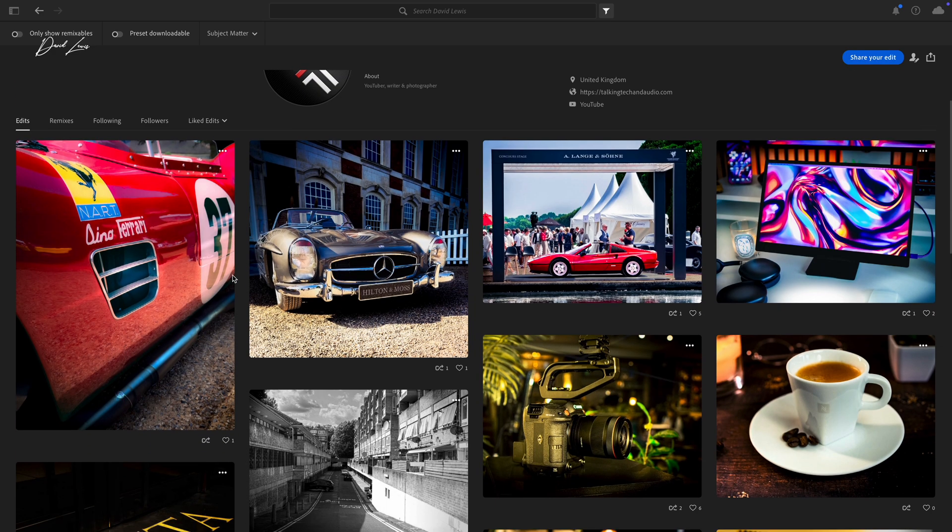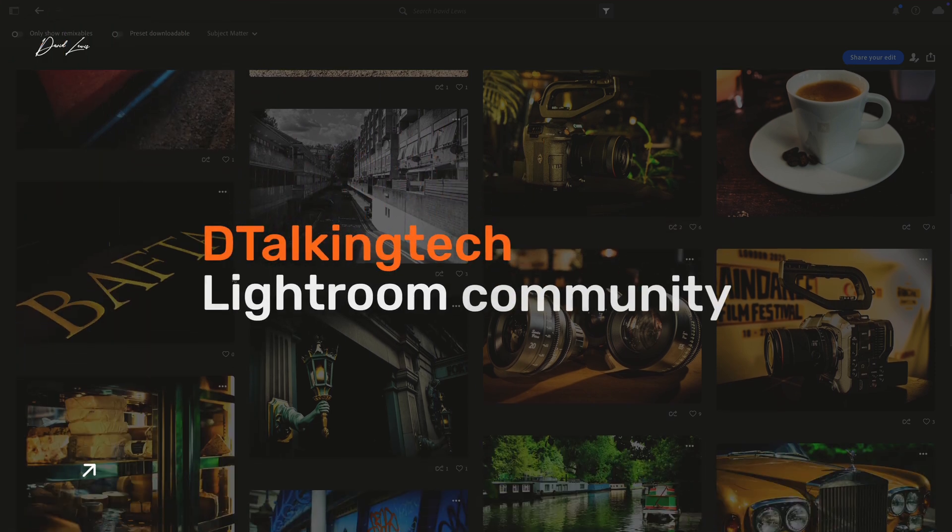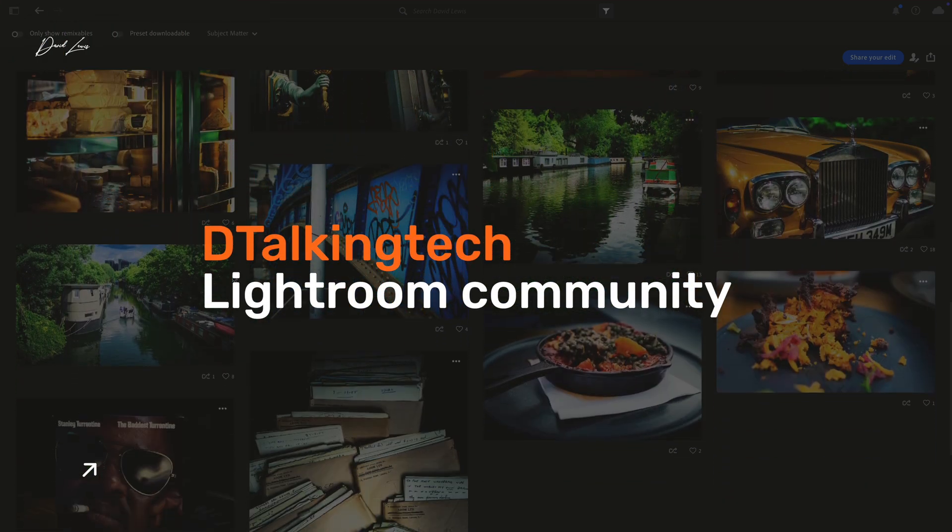Also, when I get some free time, I'm going to download my saved images from Lightroom to my NAS, so that way I'll only have the most recent images and edits in Lightroom. Everything else will be on my DXP4800+. And by the way, if you use Lightroom, I also share my photography and all of my edits and settings to the Lightroom community — look for me on there, you'll find me by searching for D Talking Tech.